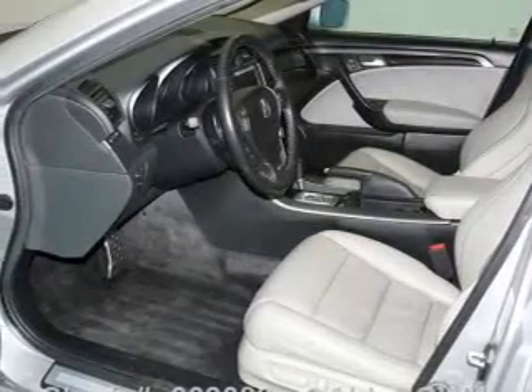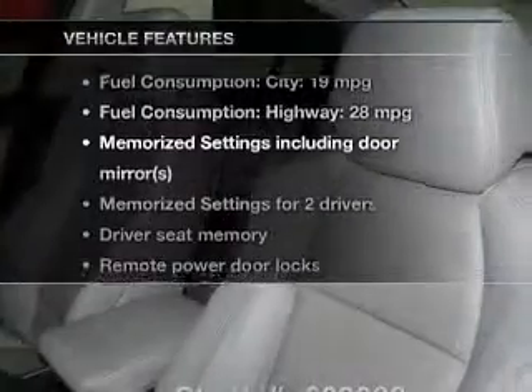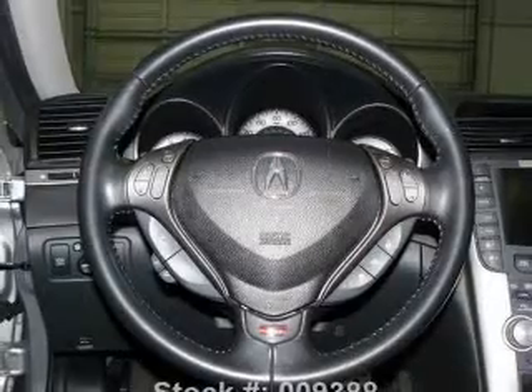Power and reliability are a great combination — this vehicle has both. Let's enjoy these notable features included in this vehicle: leather seats, power door locks, power windows, cruise control, Bluetooth wireless, a DVD system, and an AM-FM stereo with multi-disc CD player.